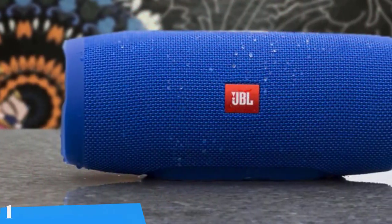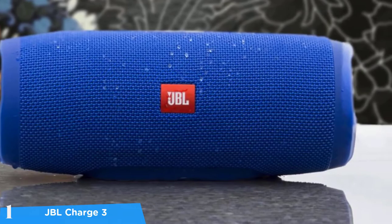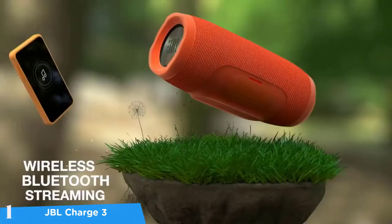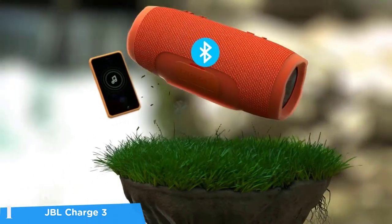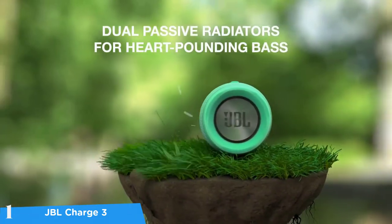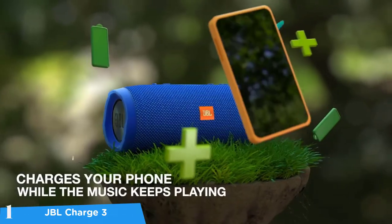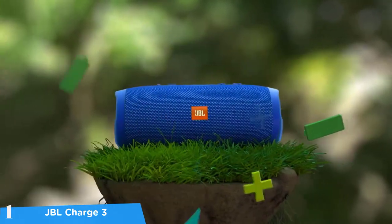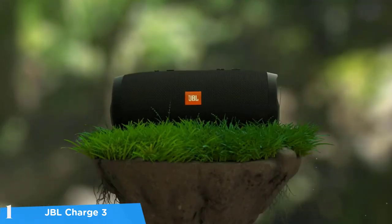At number one it's the JBL Charge 3. The company's Charge series has been an honorary flagship series, delivering iconic looks and sound prowess. The JBL Charge 3 is also very portable and delivers great sound quality with a nice performance overall, including battery life, waterproofing, and other desirable qualities like its build quality and sturdy body. Like all the classic Charge devices, the 3rd edition comes with the classic cylindrical design and mesh grille around it for durability and shock-absorbing rubber on the sides. The JBL Charge 3 measures about 9.1 by 3.5 by 3.5 inches and weighs just 1.8 pounds.